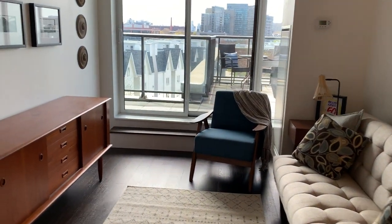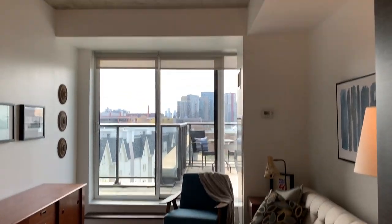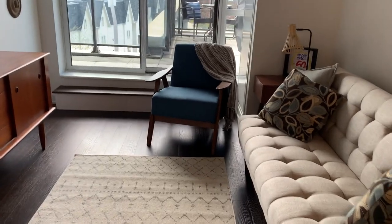In the living room — and really throughout the whole unit — it's nine-foot ceilings with concrete ceilings.